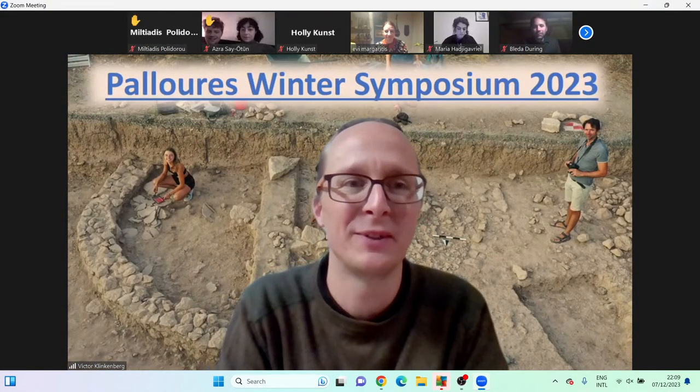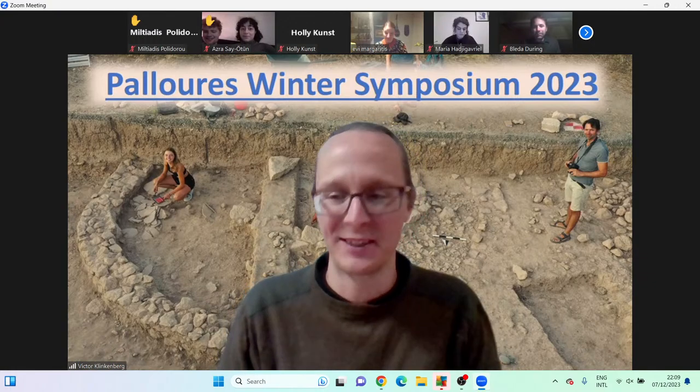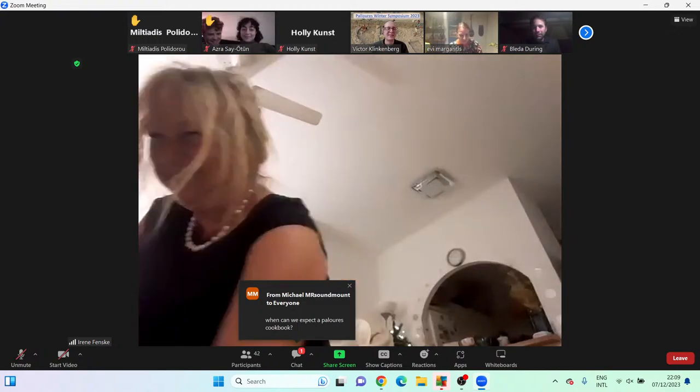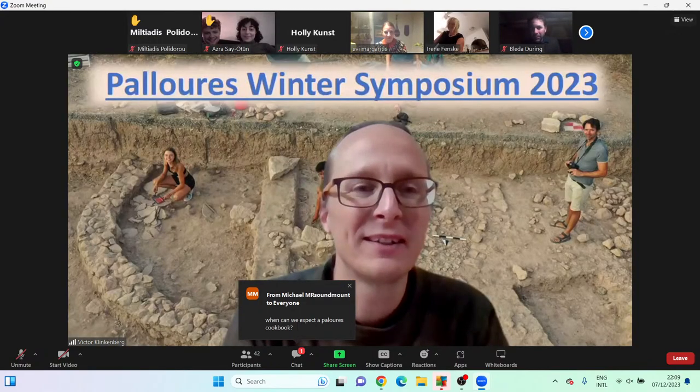Of course, next year we'll have a cook-off at Paloures, hopefully! A question follows about the paleoenvironmental and paleobotanical data available.